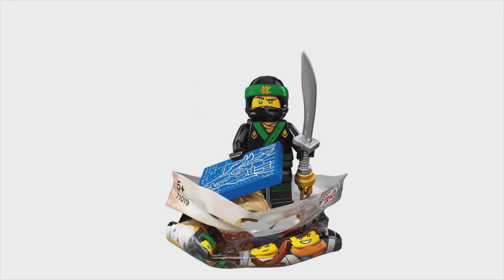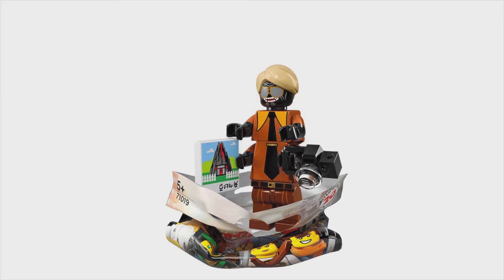Here is Lloyd. It looks like he's holding some blueprints or something, and that weapon looks amazing — it looks like it's got some sort of chain, but we can't see it because it's hidden under the bag.